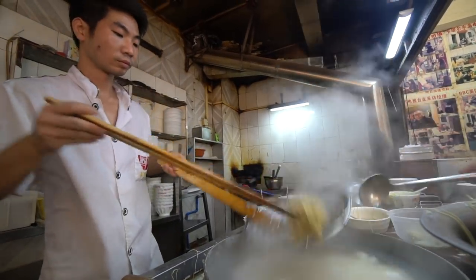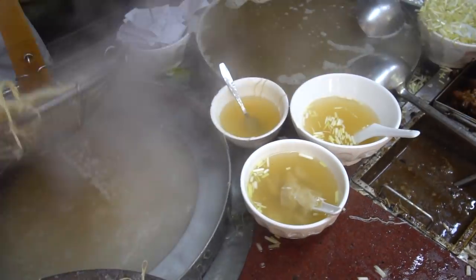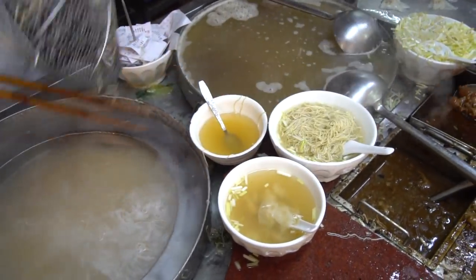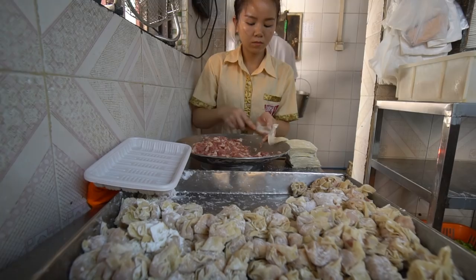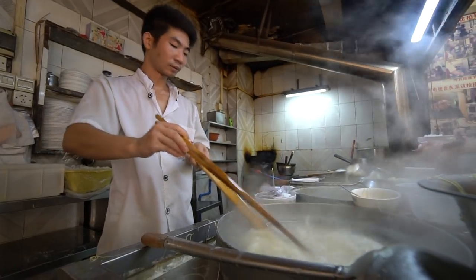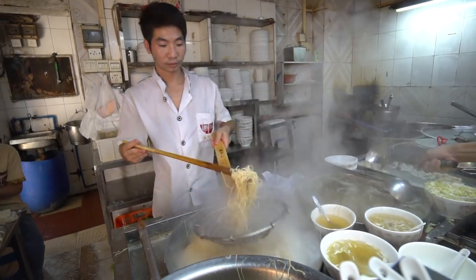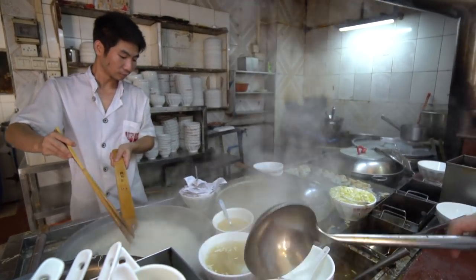Today we are going on another full day of eating. We have just come to a very popular restaurant for some wontons, so let's go have breakfast. For breakfast we are at a restaurant called Wukaiji Noodle Restaurant. They specialize in wontons and noodles. This place is an institution here in Guangzhou, kind of hidden down an alleyway, but we will put the information down in the description box.